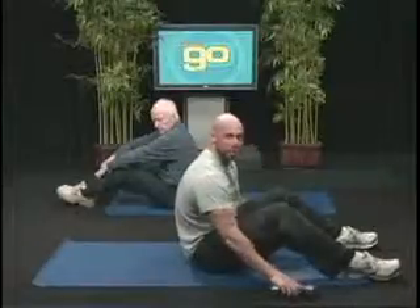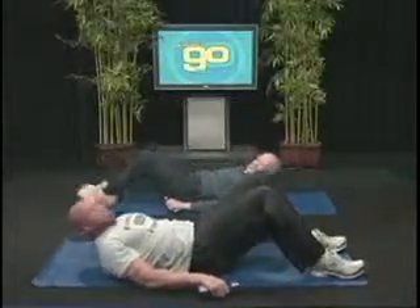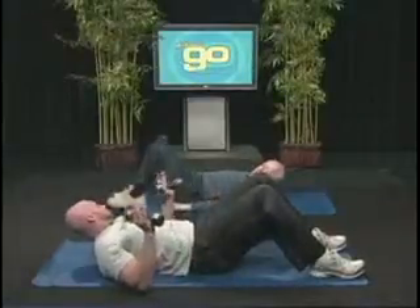This exercise is going to be done laying on the floor. We're going to lay back here. You want your feet at an angle, feet flat on the ground. We're going to use some dumbbells today. You ready to go?